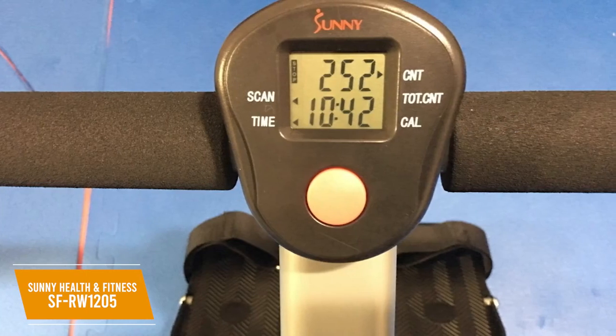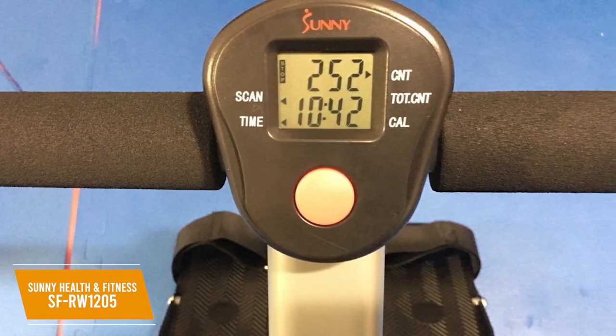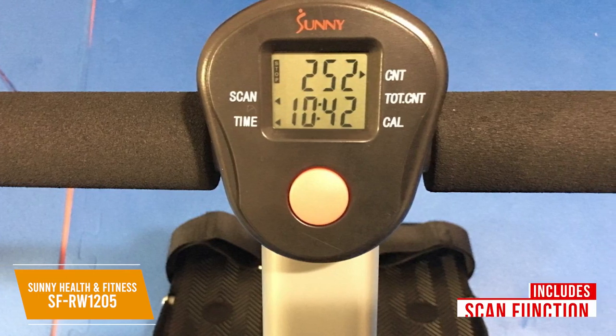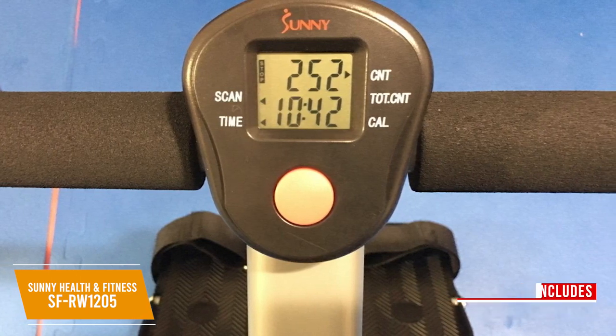I like that it comes with an LCD display, which is a solid addition for the price, and it tracks your time, row count, total count, and burned calories. It even has a scan function to toggle between your different statistics, but the tracking can be inaccurate and it lacks workout modes.